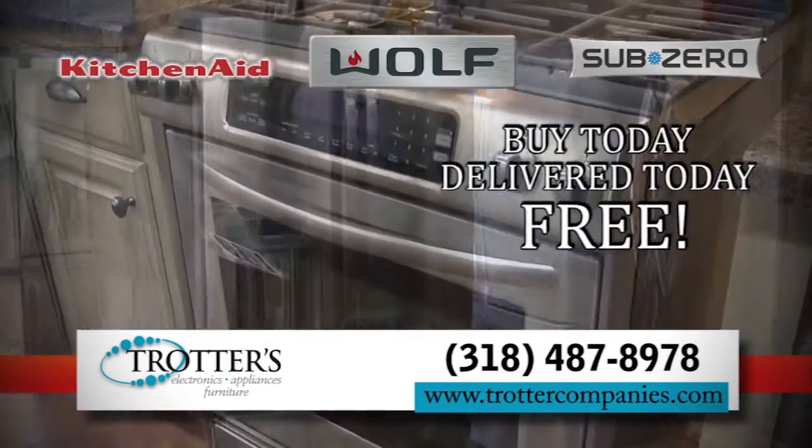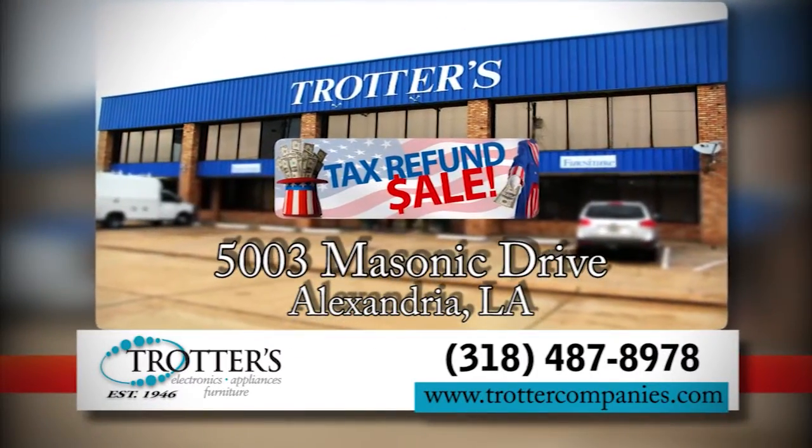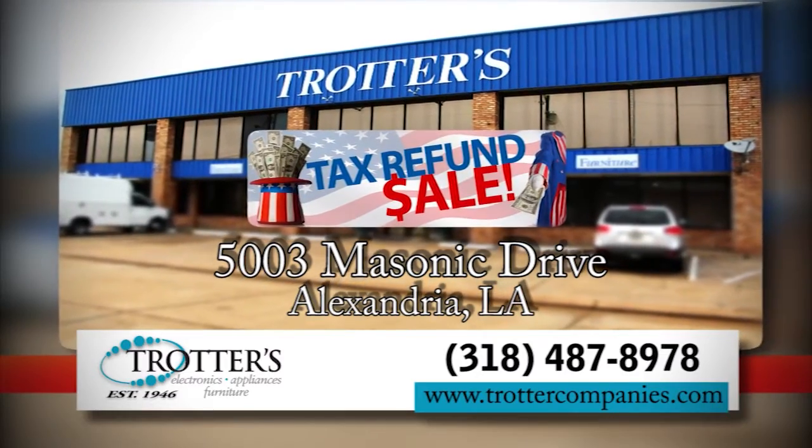Isn't it time to upgrade your downtime with Central Louisiana's oldest, largest, and most complete service company? Remember, everything's better when you get it from Trotters.